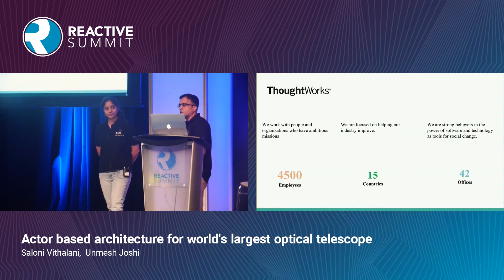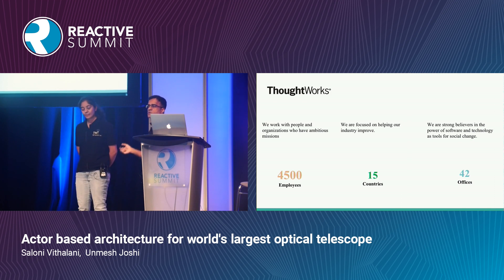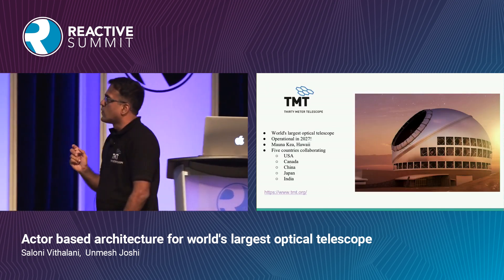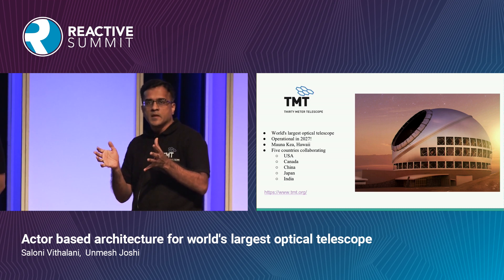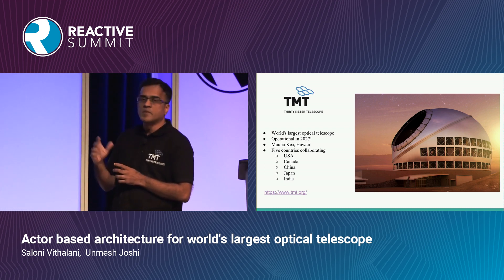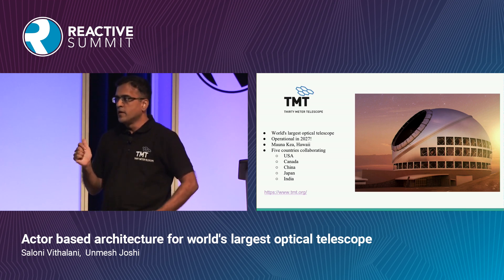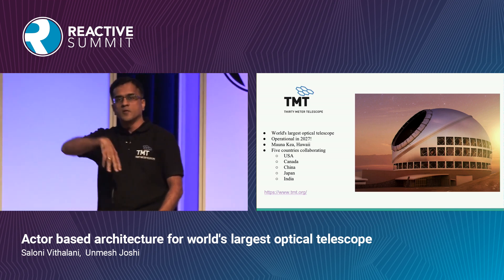We are both from ThoughtWorks, and ThoughtWorks is working with the 30 Meter Telescope for this engagement. The 30 Meter refers to the diameter of the primary mirror of the telescope. This is one of the extremely large telescopes currently being built. In the world, three telescopes are getting built — one is 30 meters, and another is being built by the European Union, which is slightly bigger.